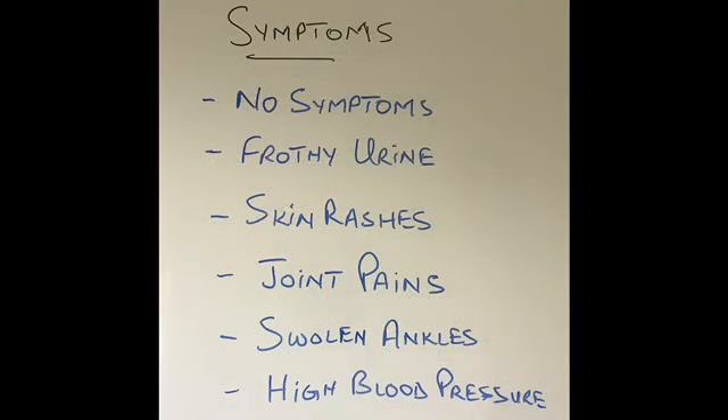So what does the patient complain of with glomerulonephritis? Surprisingly, many patients have no symptoms. It is only mild and it's incidentally picked up on a urine test. When the patient goes to the doctor and does a urine sample, the doctor checks and will find some blood and some protein in the urine. Normal urine does not contain any blood and does not contain any protein. This will suggest to your doctor that this patient has mild or early glomerulonephritis.